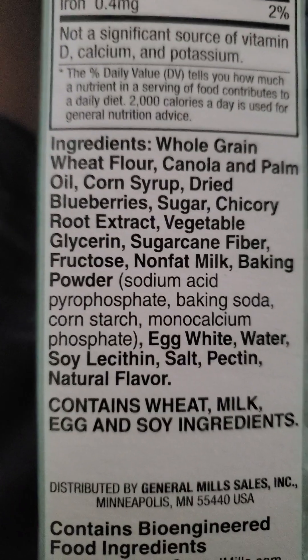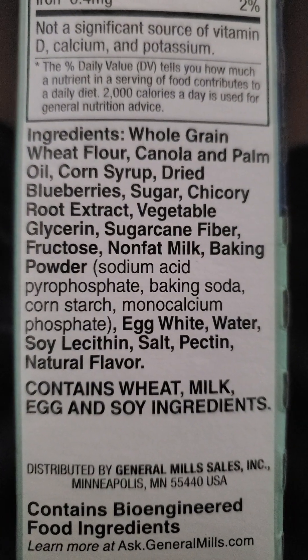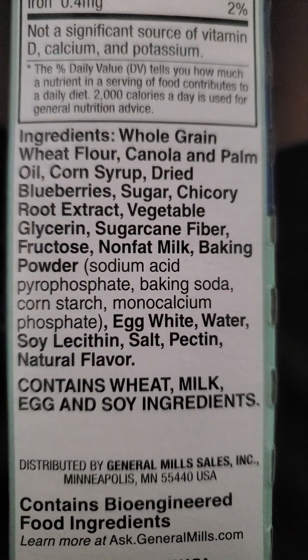Two grams of protein. Here are the ingredients — hooray, corn syrup. And it's got palm oil.